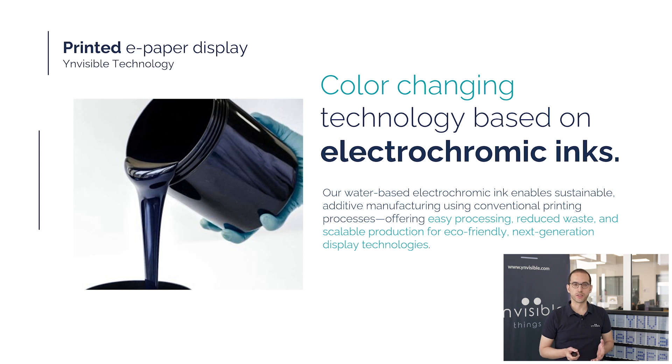Our electrochromic inks are water-based and designed for sustainable, additive manufacturing through standard printing techniques. This allows for efficient processing, minimal material waste and scalable production, making it an ideal solution for eco-friendly, next-generation display applications.